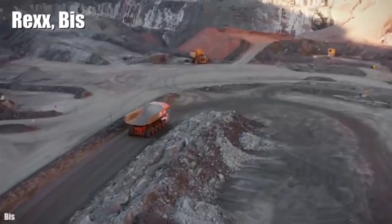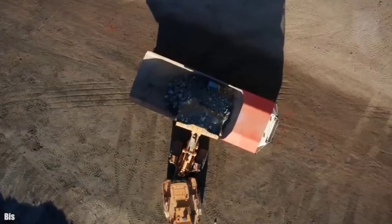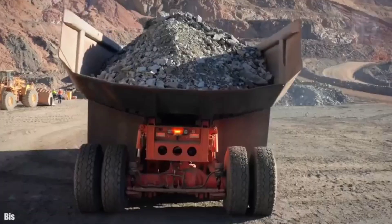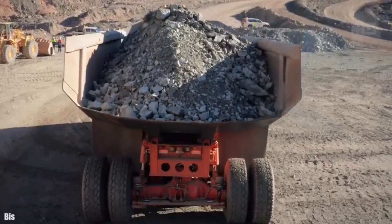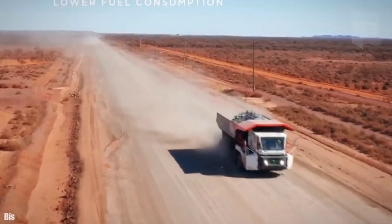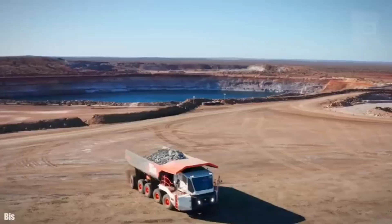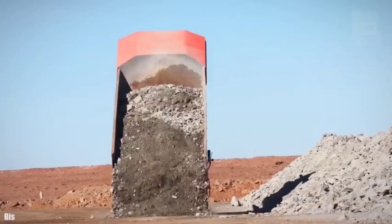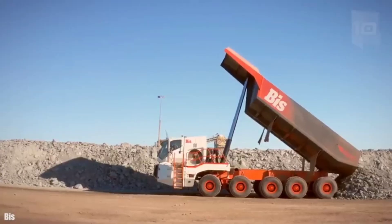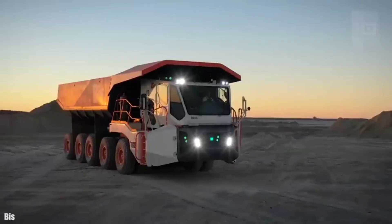Number 6: REX. It is a 5-axle, 20-tire truck manufactured in Australia. It measures 45.9 feet long by 15.7 feet wide and 16 feet high. It weighs 227 tons and has a load capacity of 160 tons. It has an engine with 1,100 horsepower and can reach a speed of 37 miles per hour. Its design increases maneuverability and reduces consumption by up to 40% compared to other similar trucks.